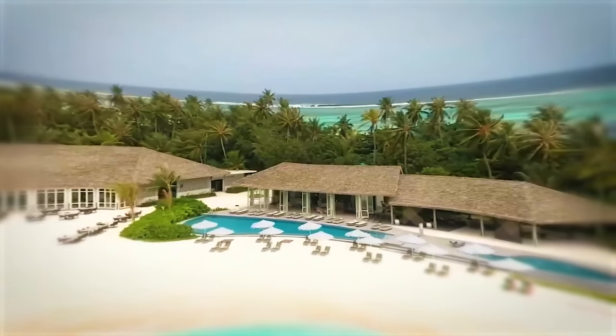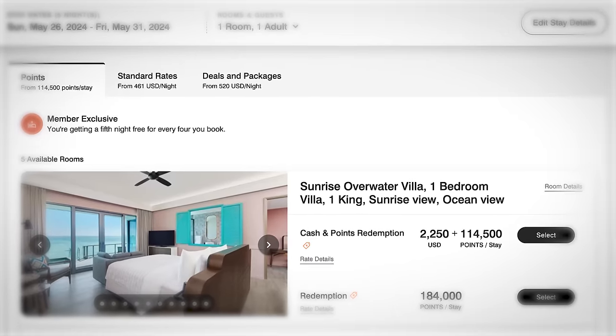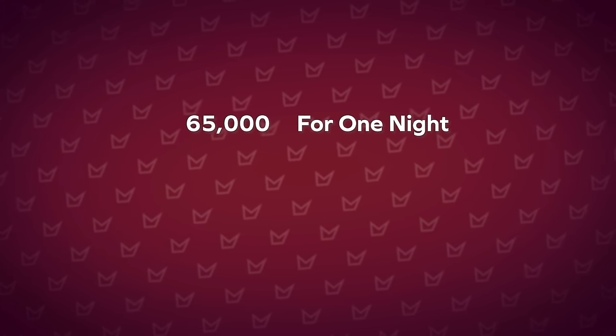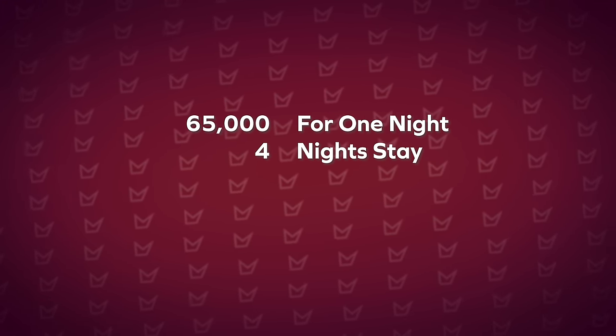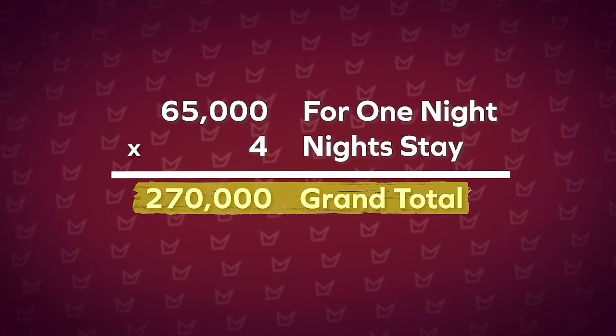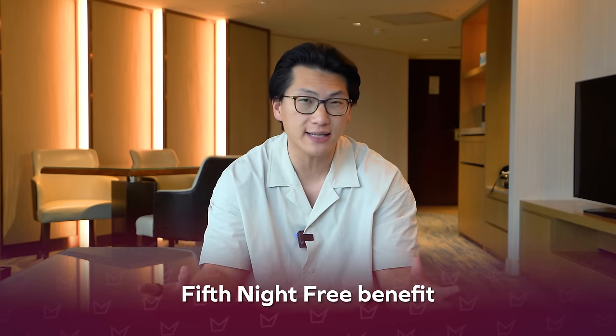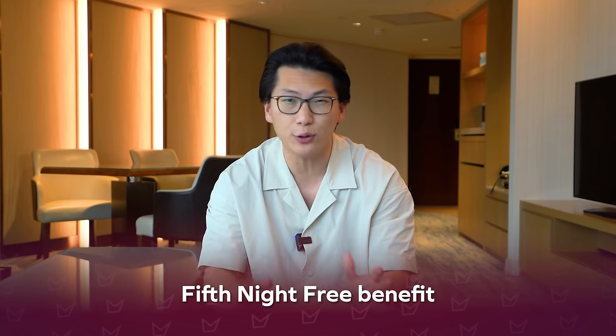The best way to redeem these points is something like the Le Méridien Maldives Resort and Spa — a dream destination. One night costs 65,000 Bonvoy points, so five nights only requires the equivalent of four times 65,000, which is 270,000 Bonvoy points, thanks to Marriott Bonvoy's fifth night free benefit. When you redeem points for a five-night stay, you only need to pay for four nights — one of the killer benefits for squeezing extra value out of your points.